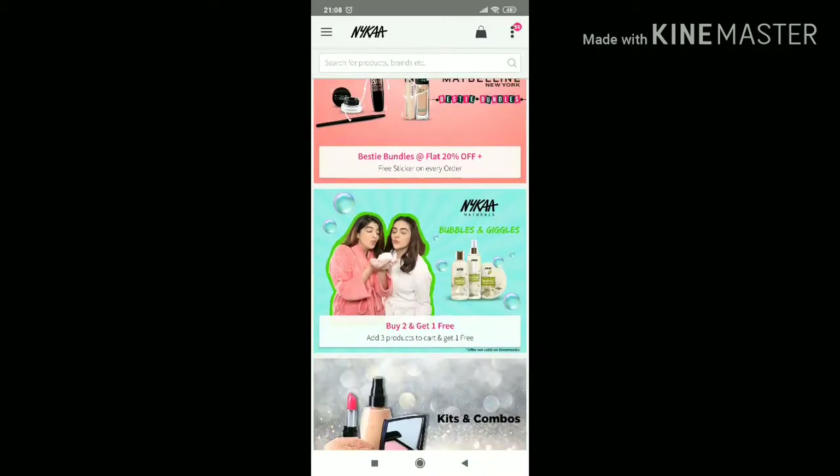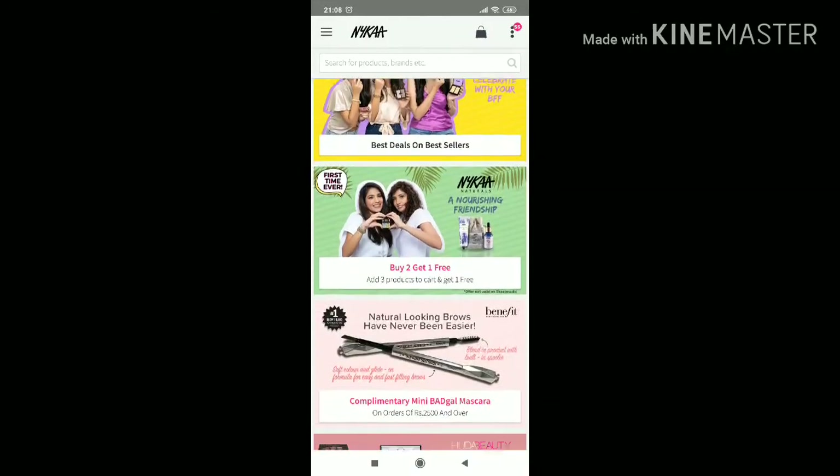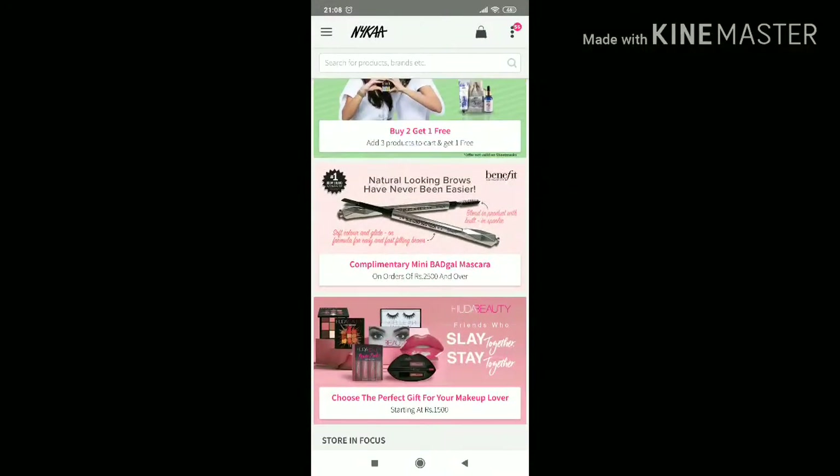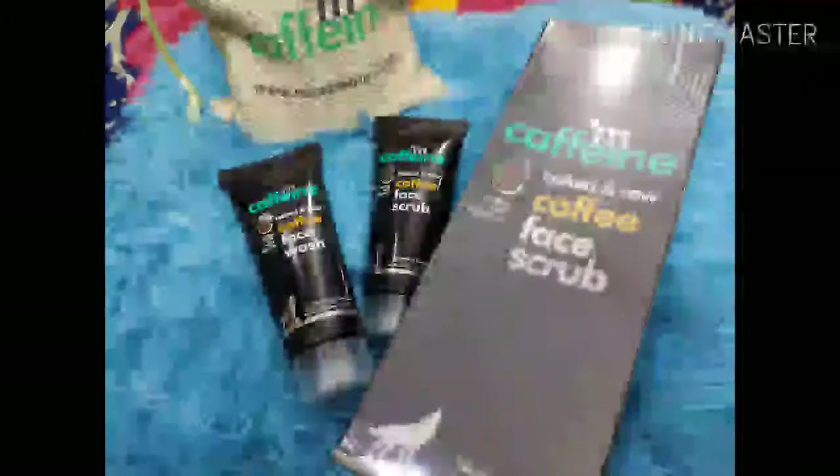After buying so many products, my total bill came to just two thousand five hundred rupees. If you go to the market and buy these products, they are very expensive. For example, this pore clay mask alone is eleven hundred bucks, and I got it on sale!